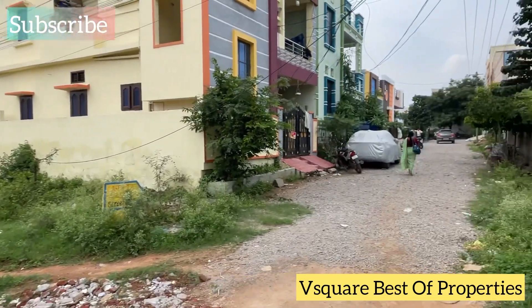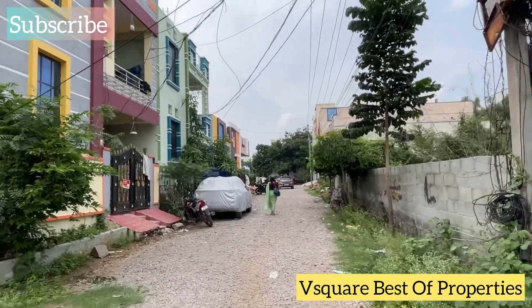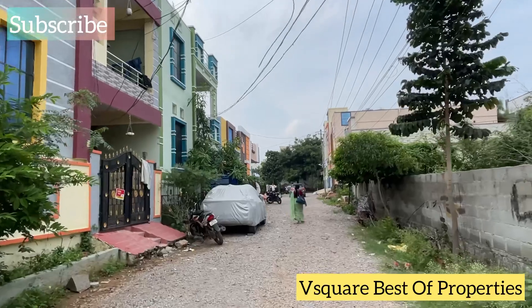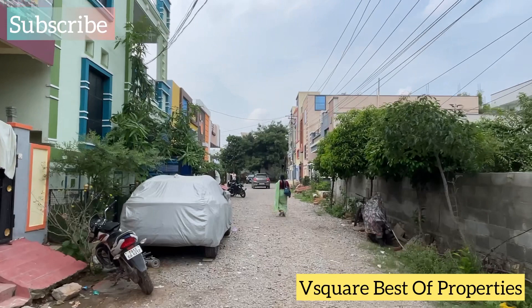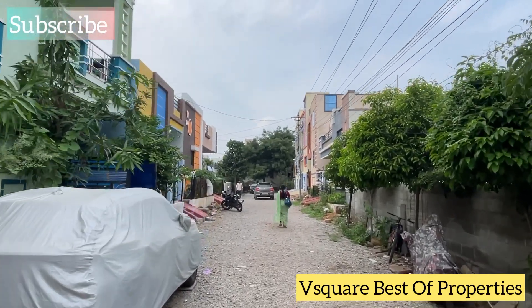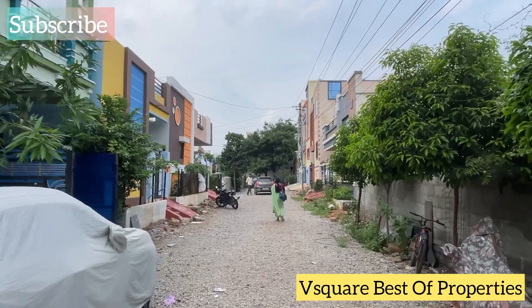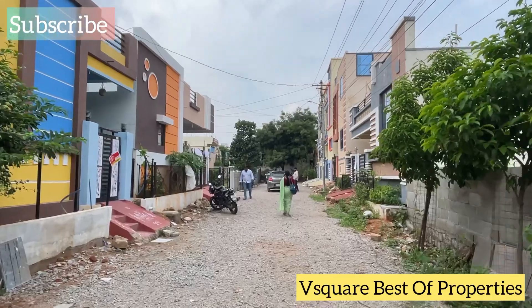We are going to show you the property in the Firsadi location. We are going to the 60ft road — we are going to show you the property of the 60ft road. So, this is the 25ft road.